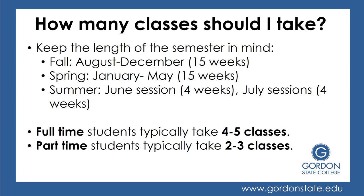Full-time students typically take four to five classes, while part-time students typically take two to three. The decision to be full or part-time is simply based upon how many classes you'll be able and willing to take per semester.